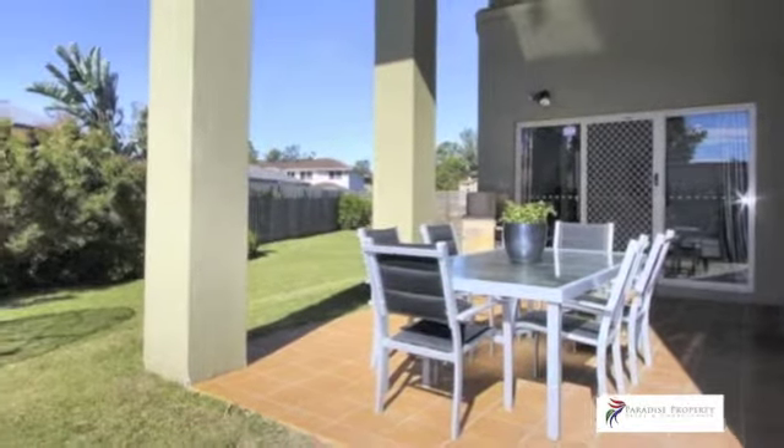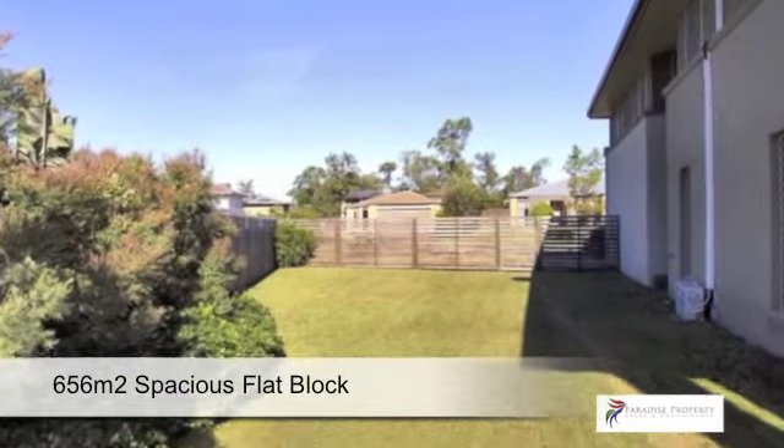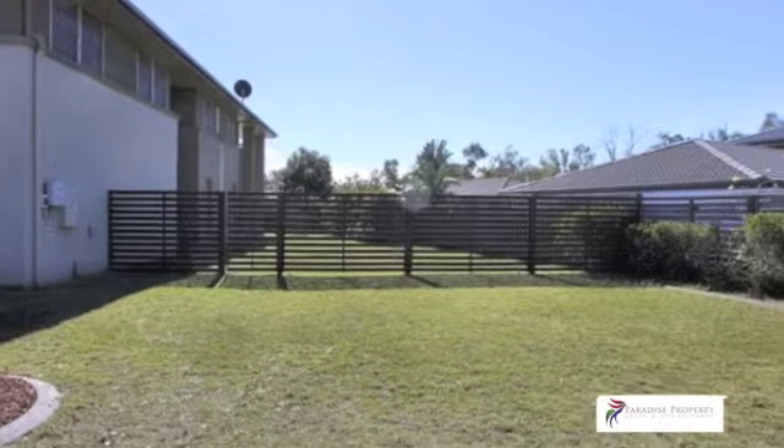The home has been ideally positioned on this large flat block to maximise space for a potential second driveway and great side access for the boat or caravan. There's plenty of room for a shed or pool.